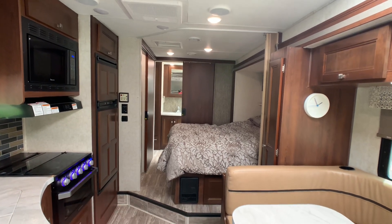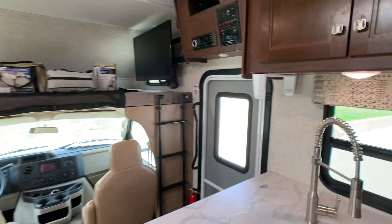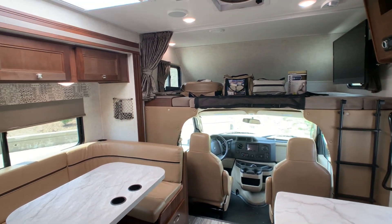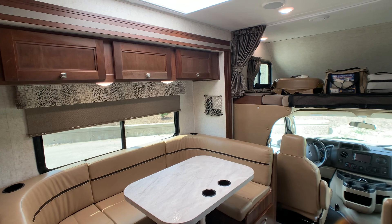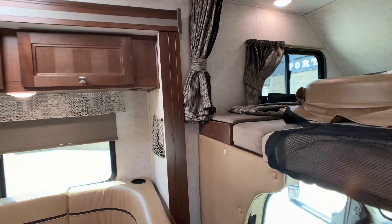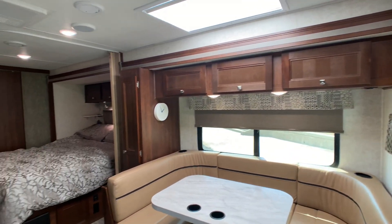I'll give you an idea of the floor plan before I get started. I do know the owner — this is a one-owner coach. The only reason he's selling is because he just bought a Class A gas motorhome. This coach is in 100% excellent condition; I think any dealer would agree. The owner has all the maintenance records.